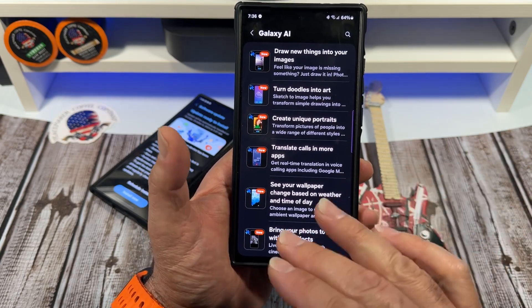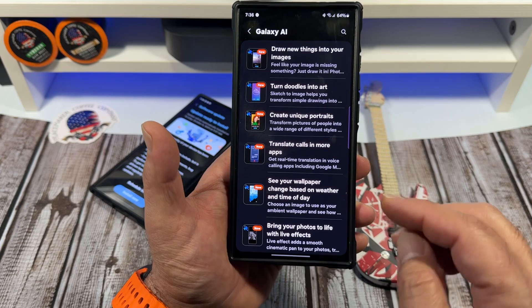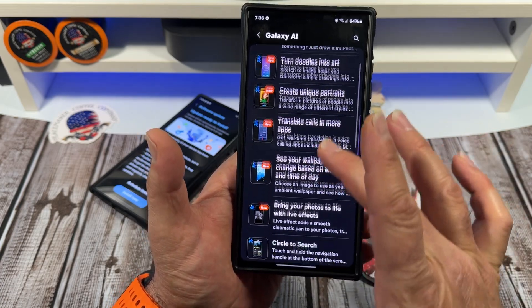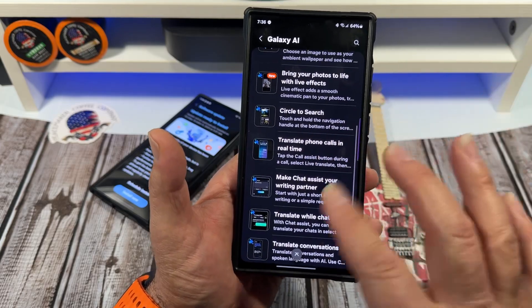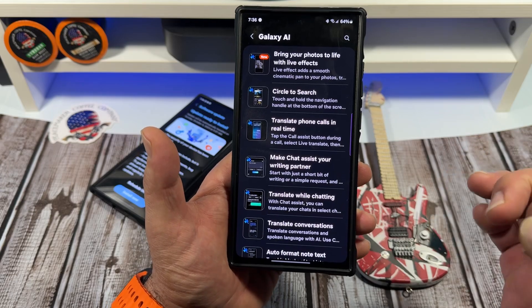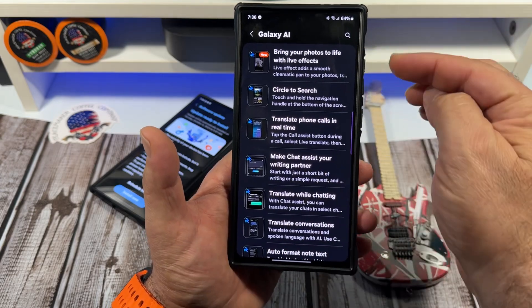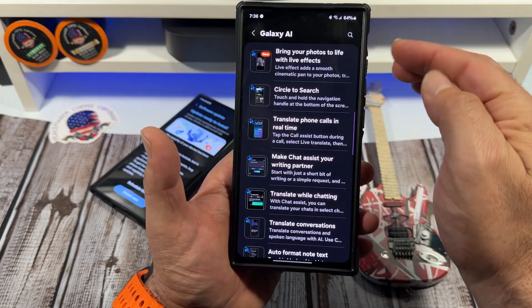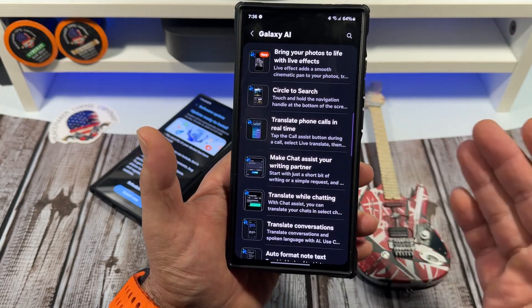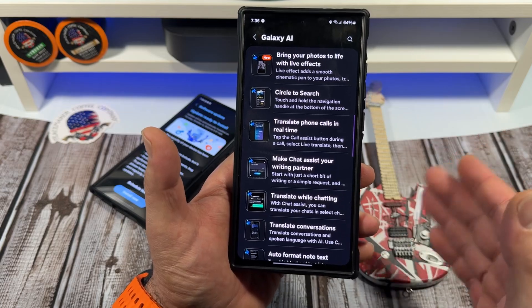Not once have I done any translate calls. Not once have I seen my wallpaper change based on weather and time of day. Because yes, these phones are a lot of fun, and depending on what you do with your life, we have things to do. Bring your photos to life with live effects — yes, there's lots of things. Circle to Search — I don't think they're going to make you pay for that, hopefully not.